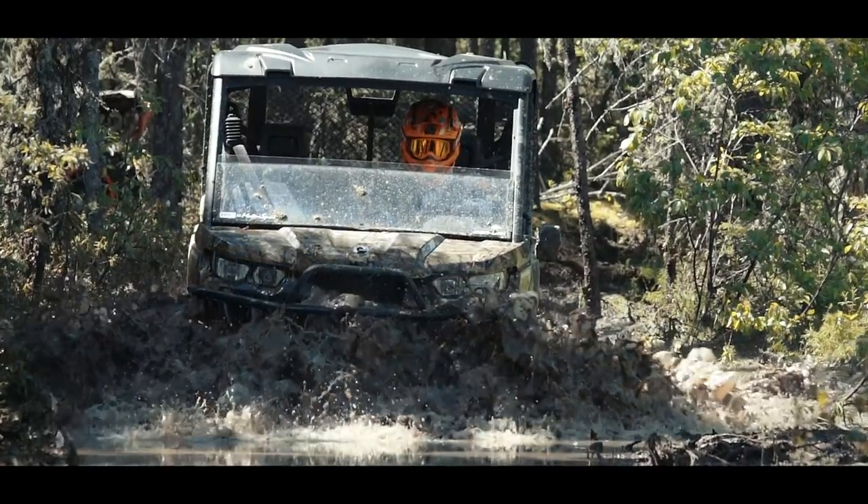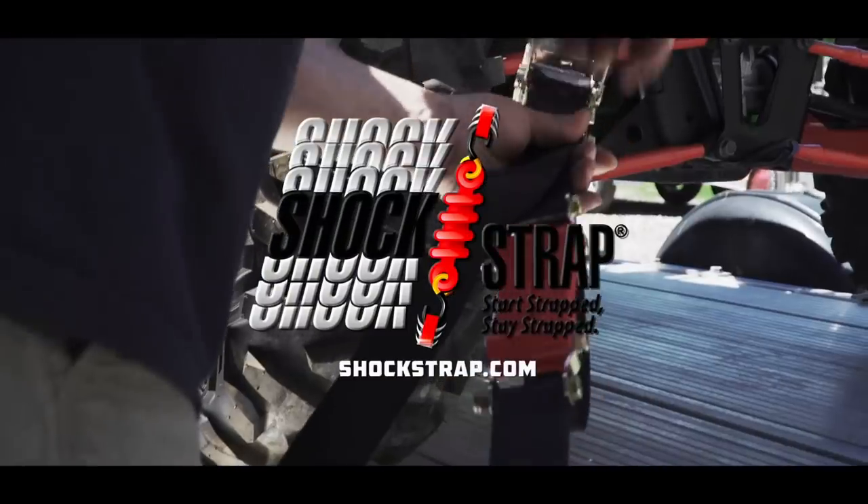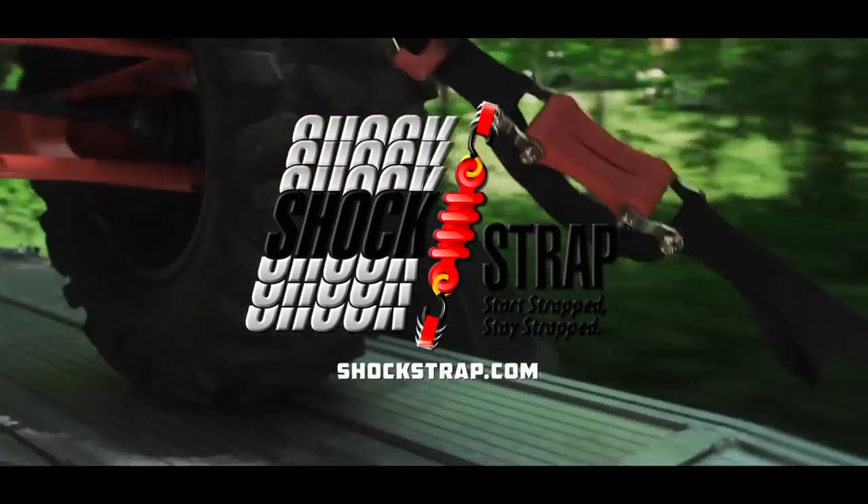Dirt Trax is sponsored by Shock Strap. Start Strapped. Stay Strapped.